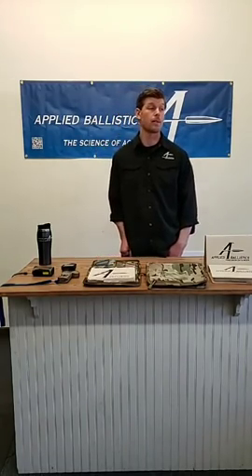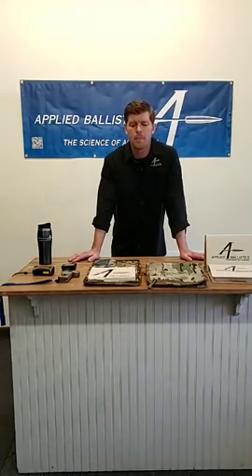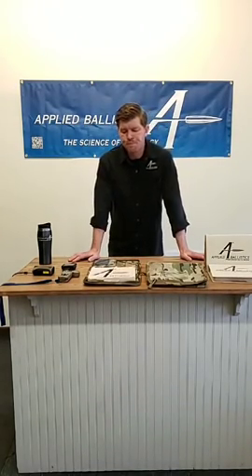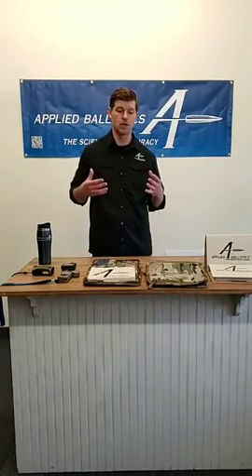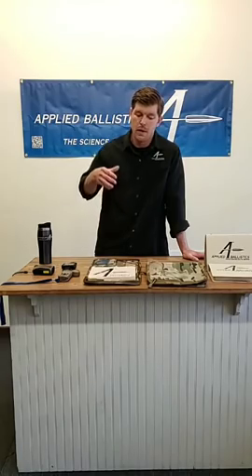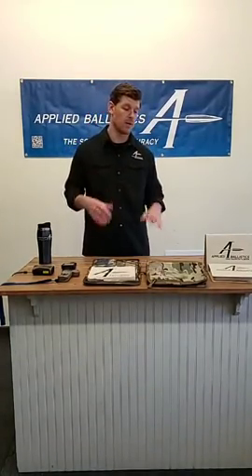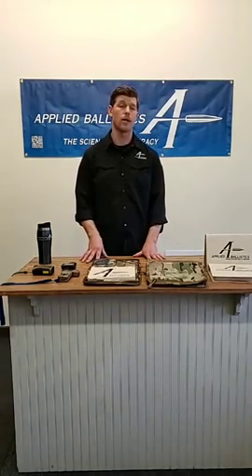Hey everyone, my name is Chris. I'm the training manager for the training division and we're coming to you live from the AV office. Today I'd like to discuss one of the products we recently launched in November last year — the Applied Ballistics Precision Data Book. Rather than just discussing what it offers, I'm going to go through the next 30 to 60 minutes in detail how you can maximize this product and its features that you may not have been aware of.